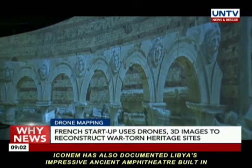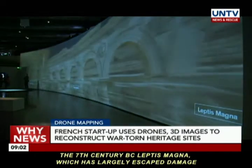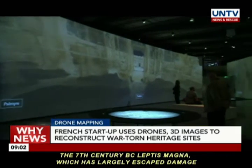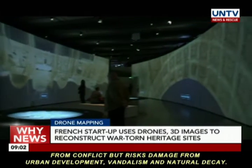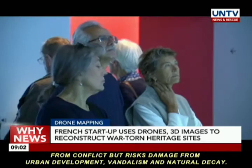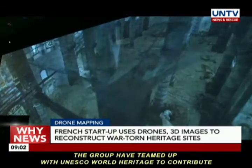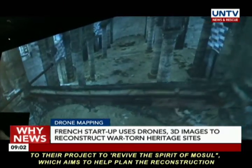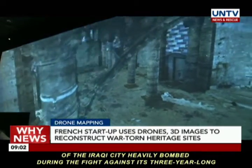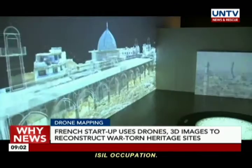Iconim has also documented Libya's impressive ancient amphitheatre, built in the 7th century BC Leptis Magna, which has largely escaped damage from conflict, but risks damage from urban development, vandalism, and natural decay. The group have teamed up with UNESCO World Heritage to contribute to their project to revive the spirit of Mosul, which aims to help plan the reconstruction of the Iraqi city heavily bombed during the fight against its three-year-long ISIL occupation.